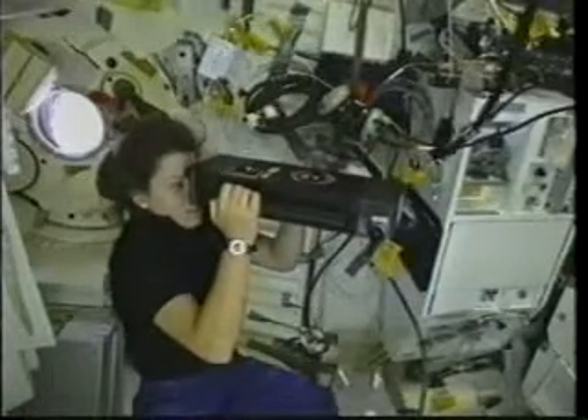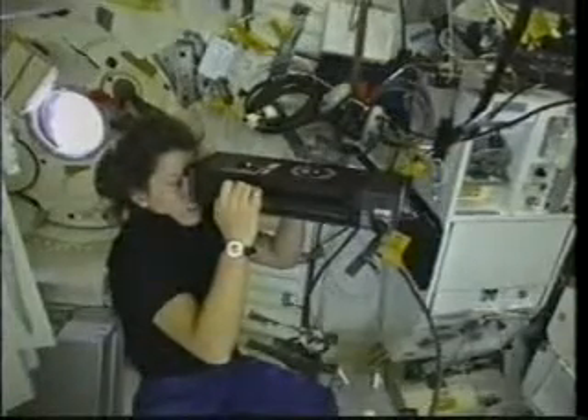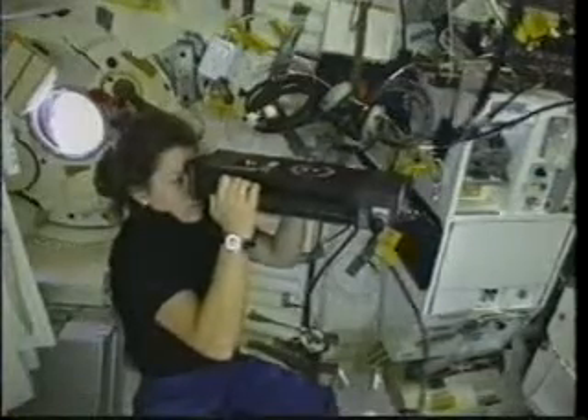This is an experiment called the Visual Function Tester. When you take away gravity, some pretty dramatic changes happen in the human body. One of those changes is that the eyeball shape actually changes and vision is affected.